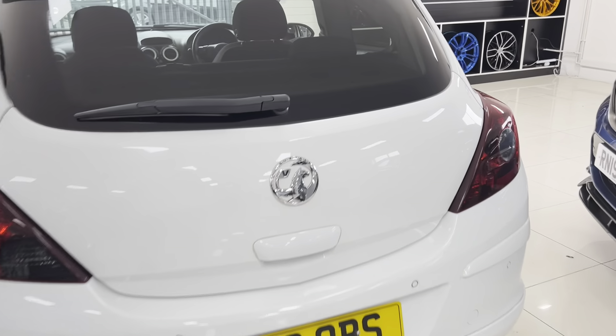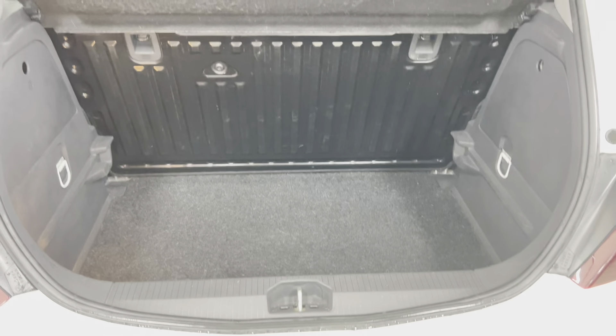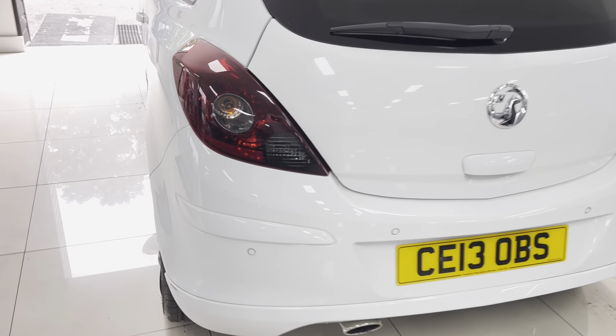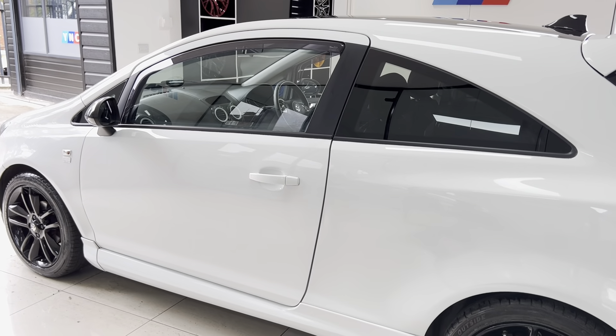For the size of the car it has a good size boot, and the rear seat will also fold down. Moving to the passenger side, you can once again see the bodywork has been well cared for on this car.